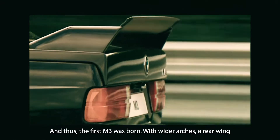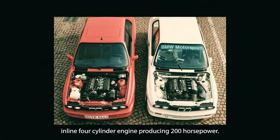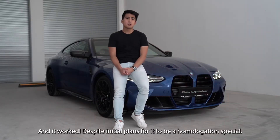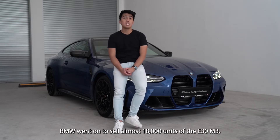With wider arches, a rear wing, an improved chassis, and a 2.3-litre inline 4-cylinder engine producing 200hp. And it worked! Despite initial plans for it to be a homologation special, BMW went on to sell almost 18,000 units of the E30 M3.